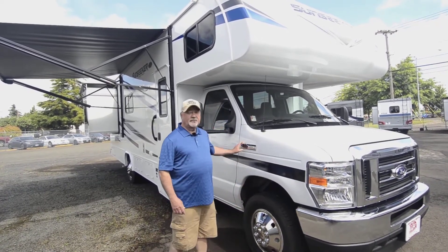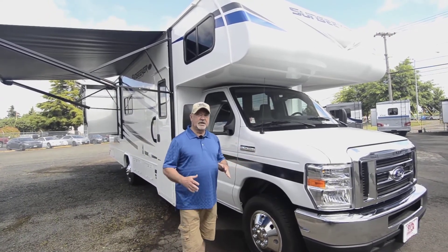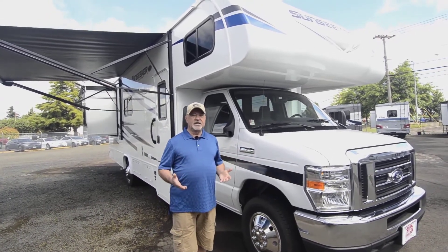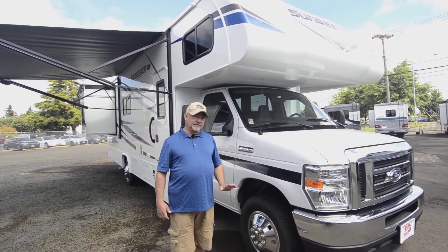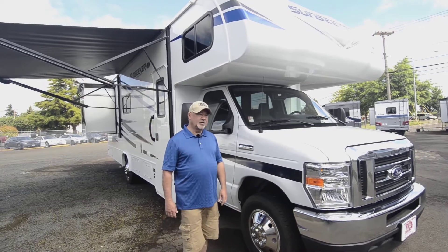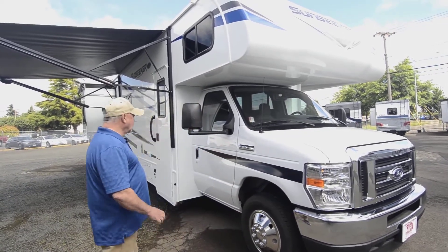This unit is built on a Ford platform, on the E450 chassis, so you've got a good solid foundation for the motorhome. It's powered by a 6.8-liter Triton V10, so you've got plenty of power, good performance, and a good layout.